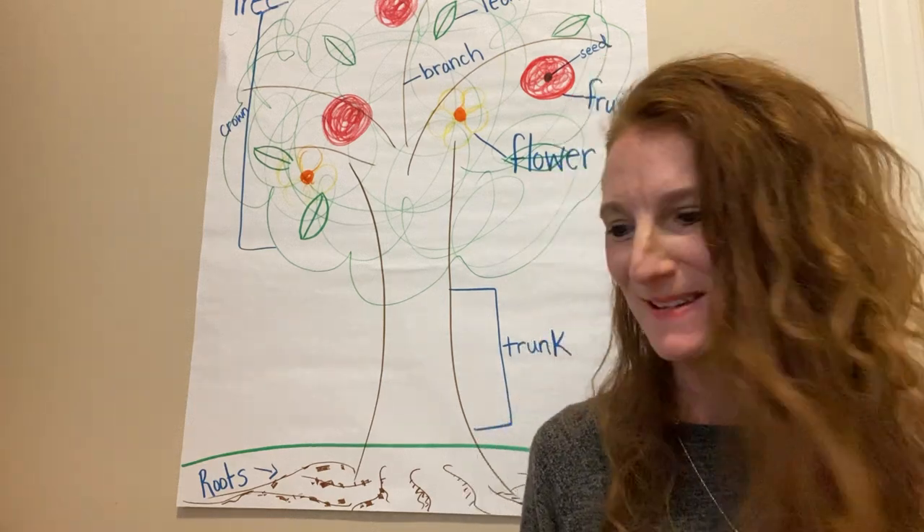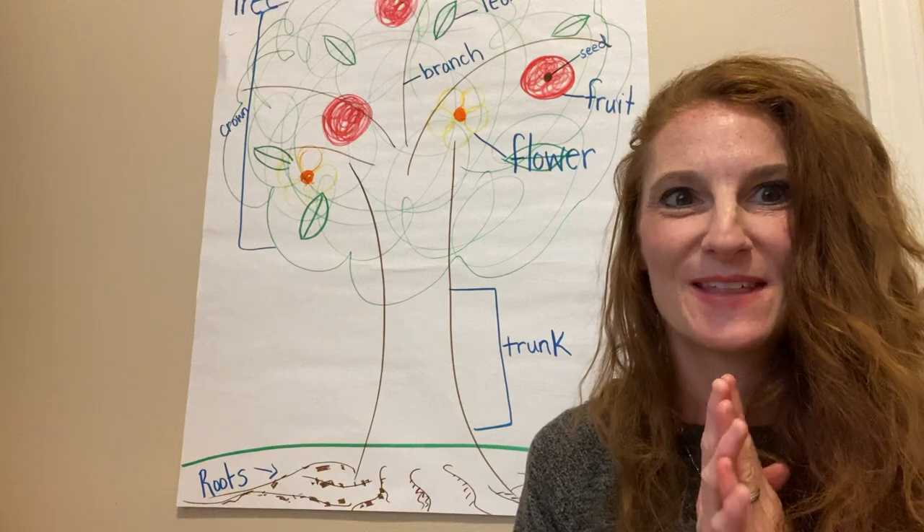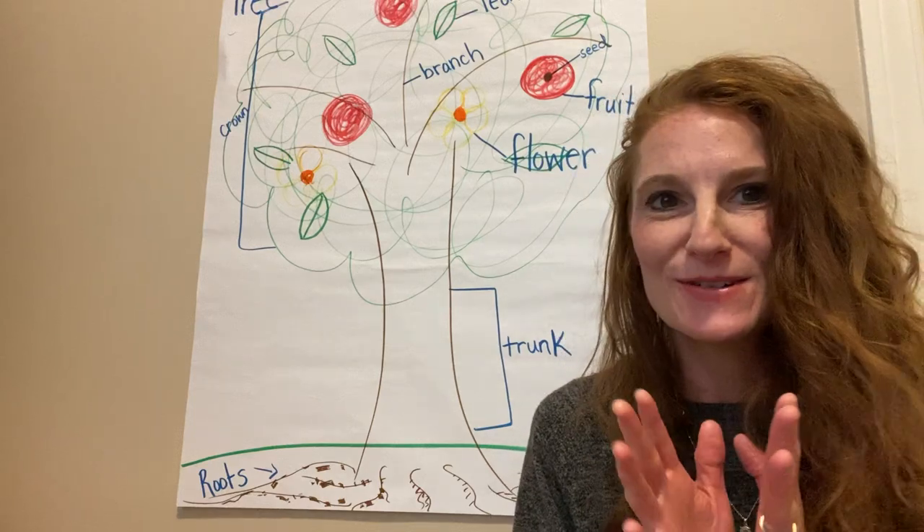Hi readers! I'm so glad to be here with you. I heard you were learning about something really special right now — I heard you were learning all about trees.